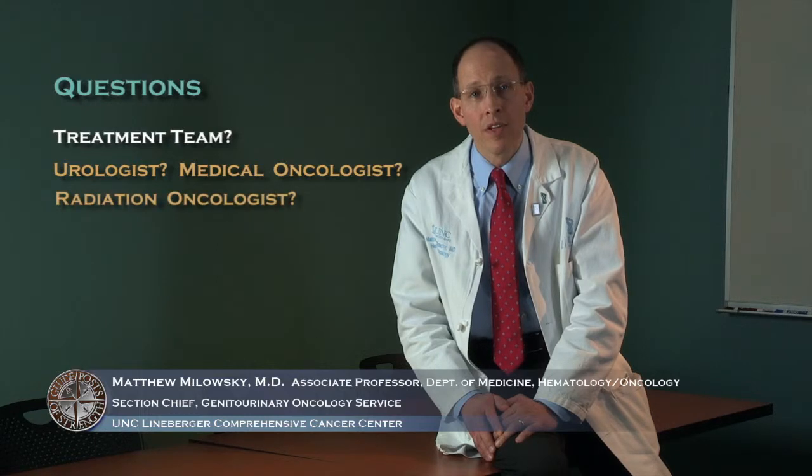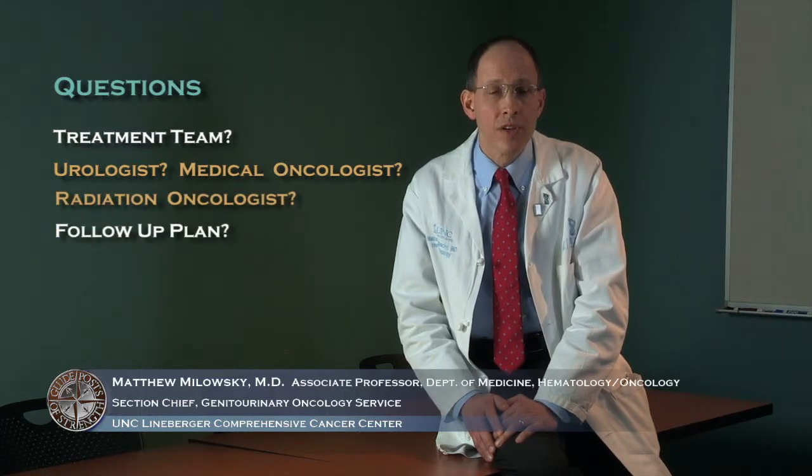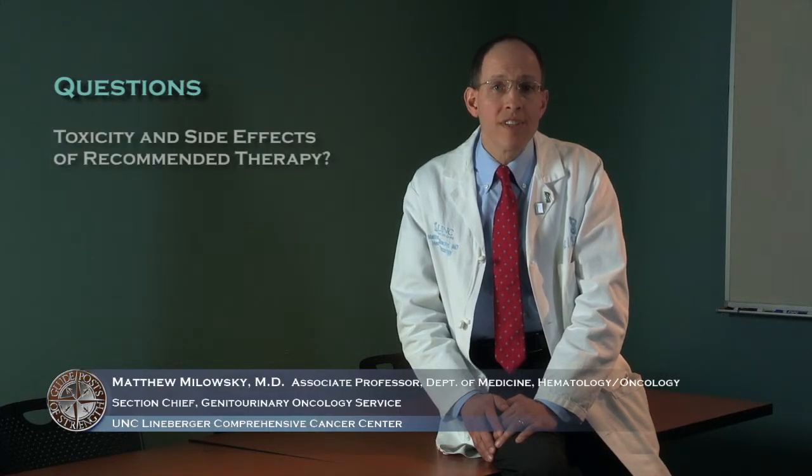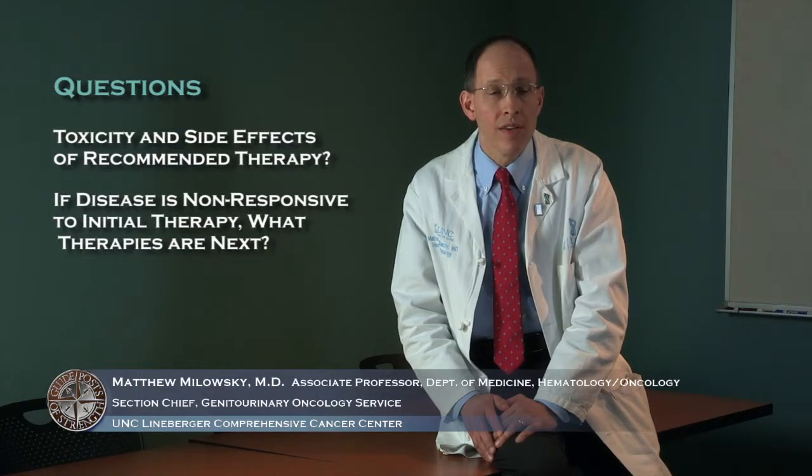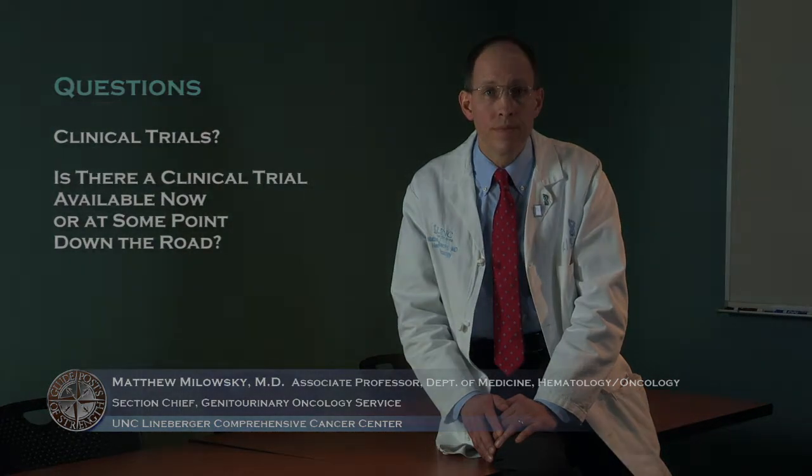You should also ask who will be part of your treatment team — the urologist, medical oncologist, or radiation oncologist — and what the follow-up plan will be once treated. For advanced disease, ask about the toxicities and side effects of recommended therapies, what the next therapy options would be if the initial treatment doesn't respond well, and whether there is a clinical trial available now or in the future. The diagnosis of kidney cancer can be overwhelming, but you have a caring team of physicians, nurses, social workers, and other support services to help you through this journey.